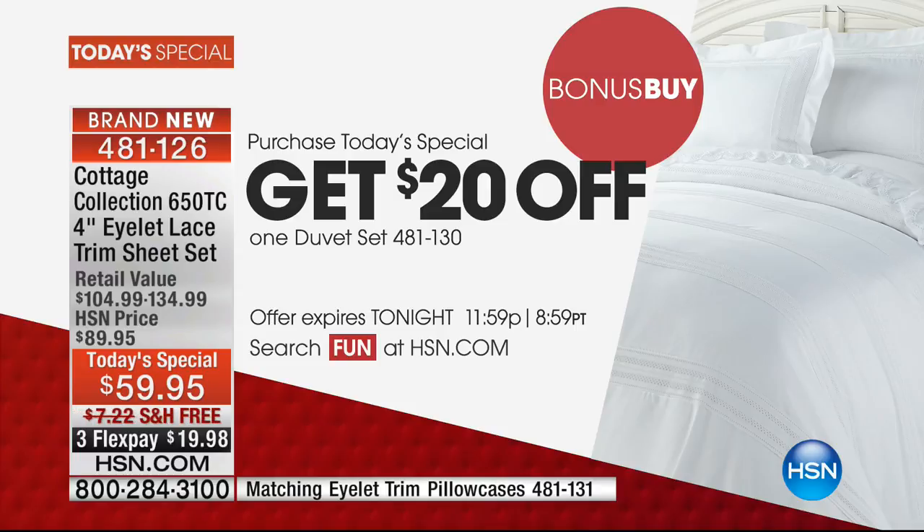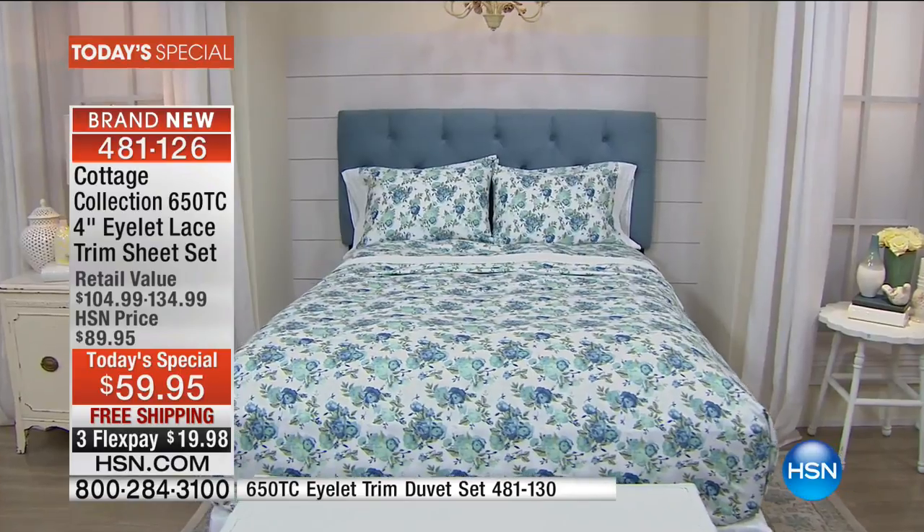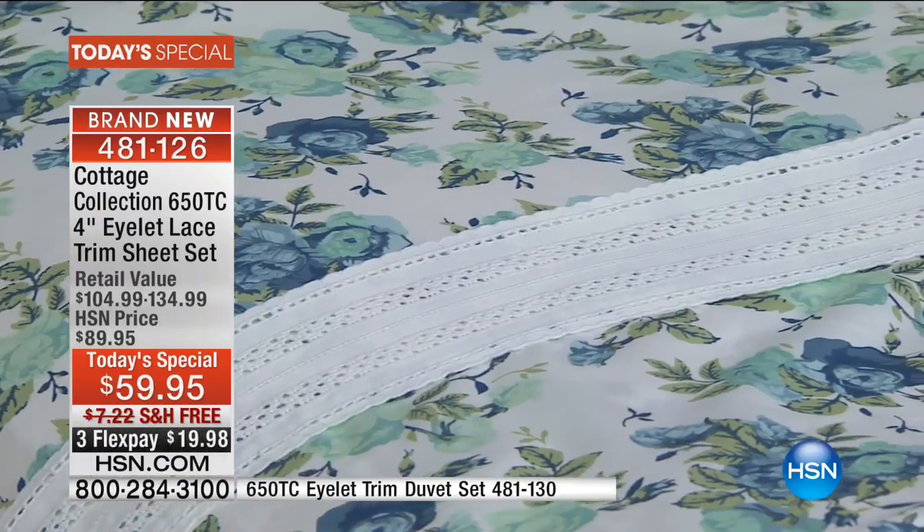We are running what we call a bonus buy. If you want to match two together and do it in a duvet set, we are going to offer our $89.95 duvet set — it comes with two matching shams and that eyelet trim lace design — with an additional $20 off, so a duvet and two shams for only $69.95 with free shipping and handling. It's your way to totally refresh and bring that beautiful eyelet design through the entire design of your bed. All pieces are dyed to match and built to go together.